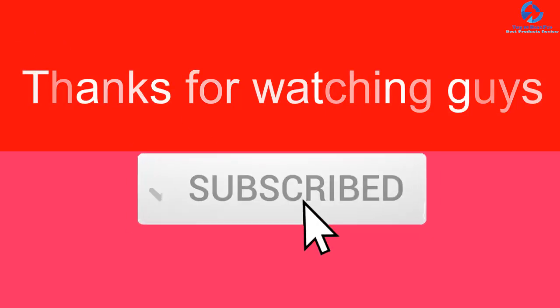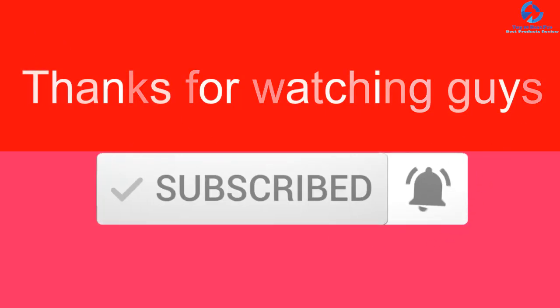Thanks for watching guys. I hope you liked this video. If it was helpful, please make sure to like, comment, and subscribe. If you have any questions related to these products, you can leave a comment down below and I will get back to you as soon as possible.